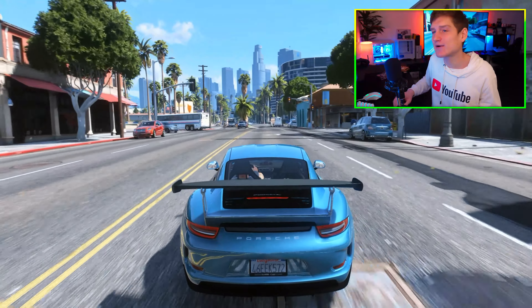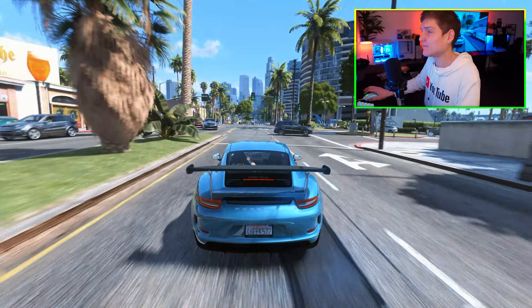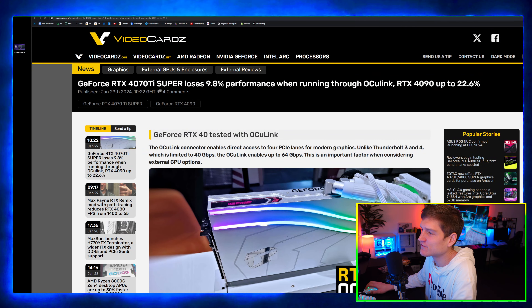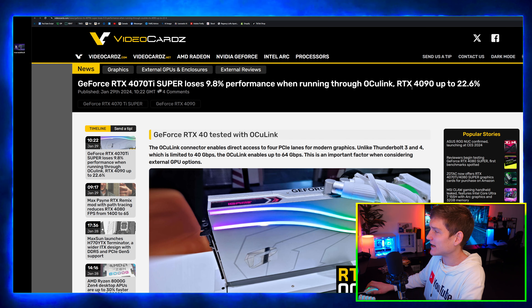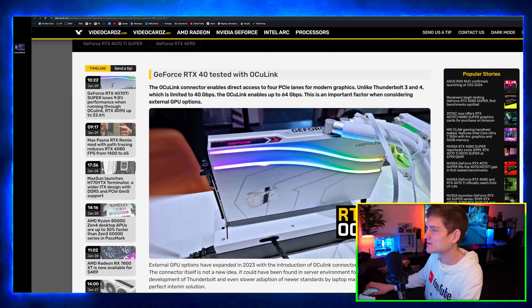That's just my personal opinion. There are a lot of other cards out there. This article here covers the GeForce RTX 4070 Ti Super losing 9.8% performance when running through OCuLink, while the RTX 4090 loses up to 22.6%.